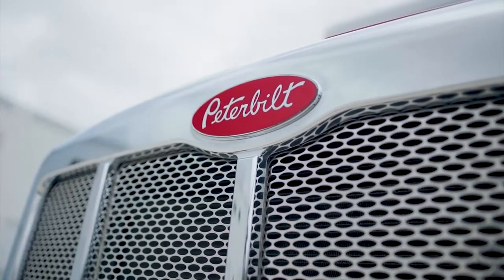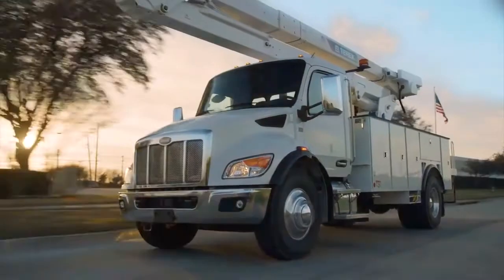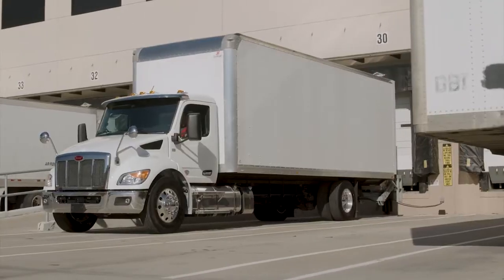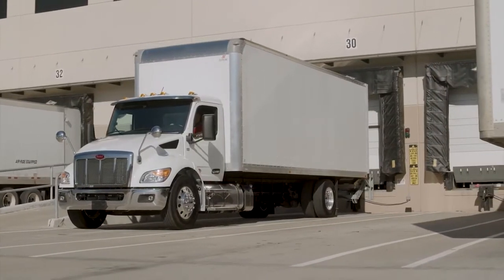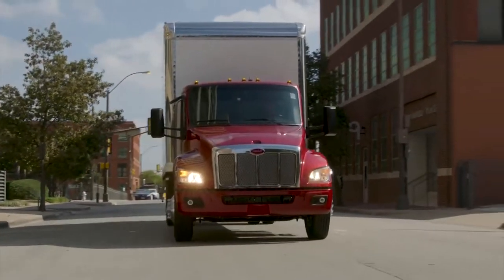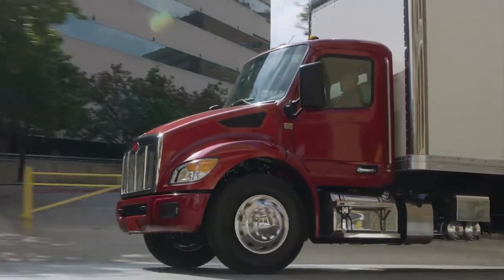Our growth in the medium duty segment over the past few years starts with having the right product with the right level of options available and then having the trust of our customers in our great brand. When you take a look at this new class of medium duty, it is an extremely diverse product lineup. We now have purpose-built class 5 and class 6 medium duty trucks from Peterbilt.